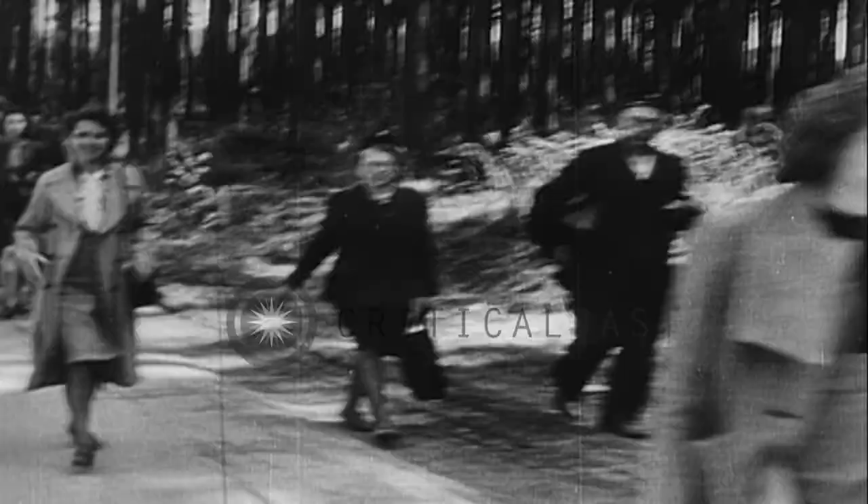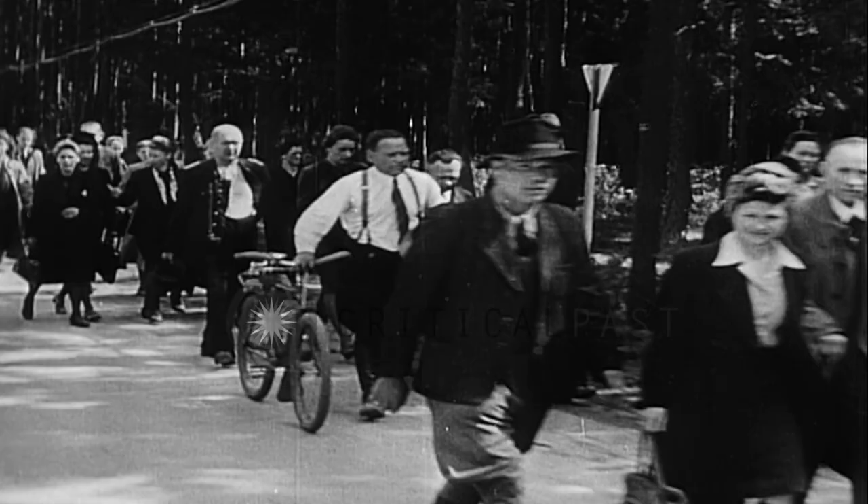1,200 civilians walked from the neighboring city of Weimar to begin a forced tour of the camp. There are many smiling faces, and according to observers, at first the Germans act as though this was something being staged for their benefit.